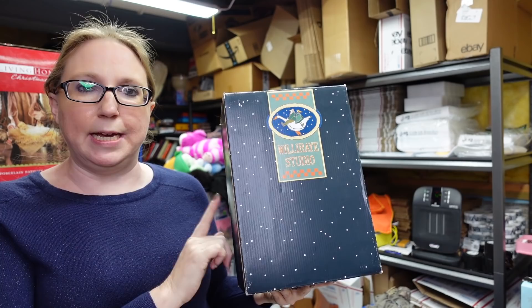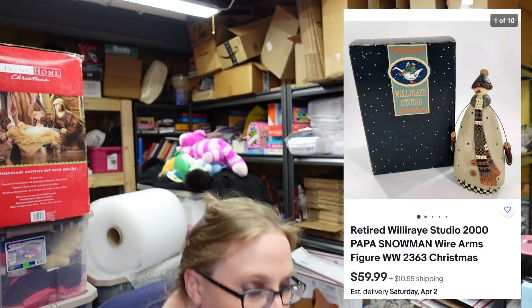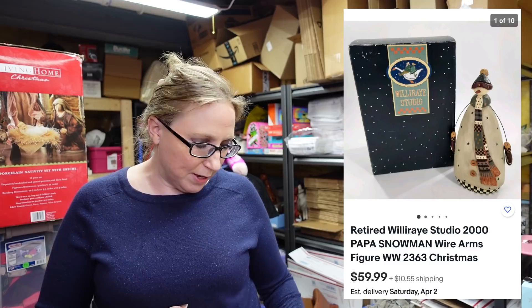Also an auction win — this is a Willie Ray Studios piece. I'm going to post a picture since he's all wrapped in foam. We paid $14 for him and listed him as a buy it now for $59.99.